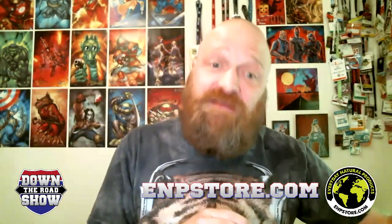Oh, there it is — all purple and gorgeous. I'm going to pour a shot of this in a shot glass so I can try it. My goodness. There are some more of these tucked away — thanks, Everyday Natural Products! Check them out at empstore.com.